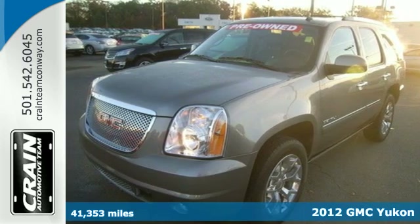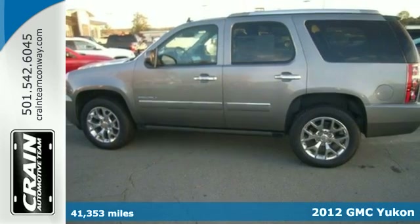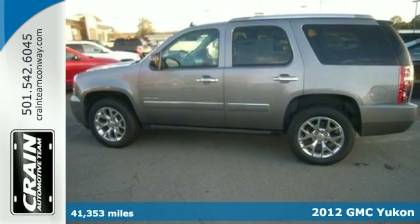Here's a 2012 GMC Yukon Denali. It's as dependable, hard-working and versatile as you are.